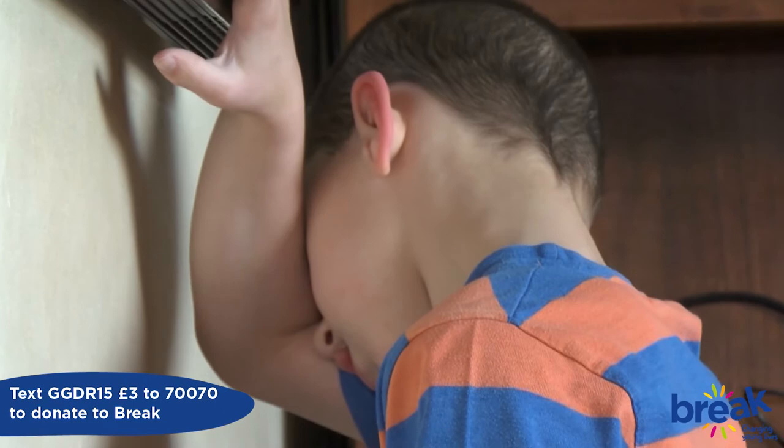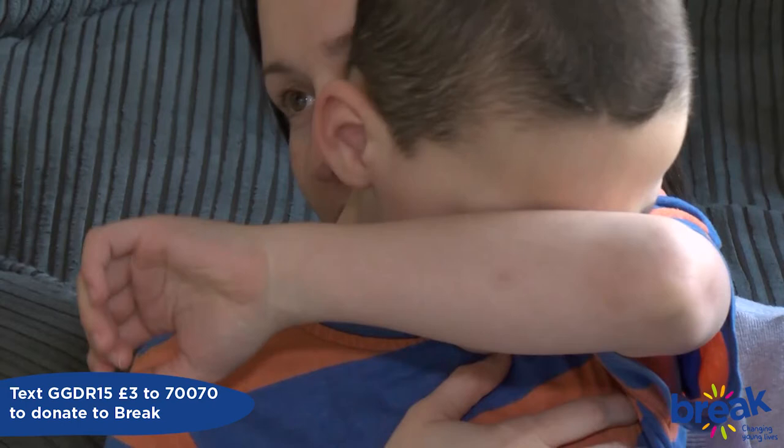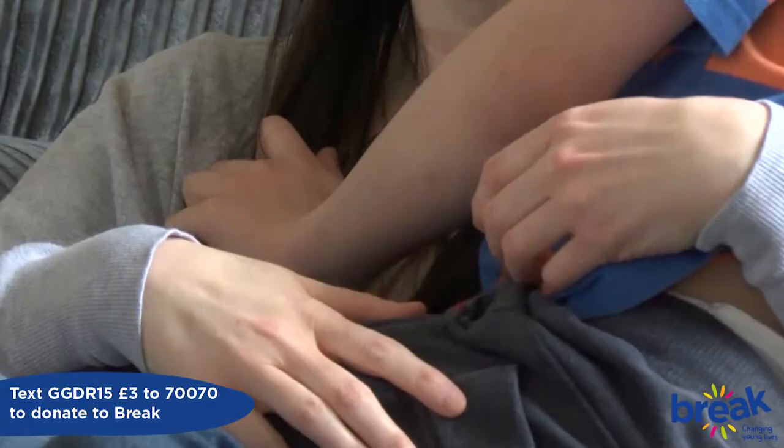Cole can drop to the floor and have a seizure. It stops him from doing something that he wants to do. He may be playing and then he'll put his arm over his face — the seizure is happening in his visual cortex and could be interfering with his eyesight. When it happens, we reassure Cole, pat him on the back, and give him that time to get over that small seizure. It's a very small seizure that lasts a few seconds.